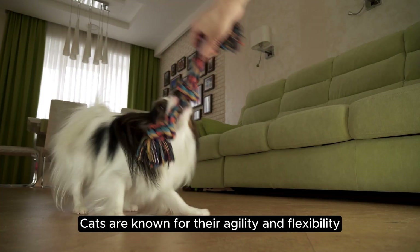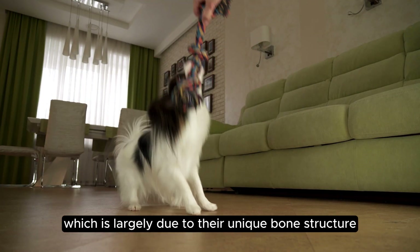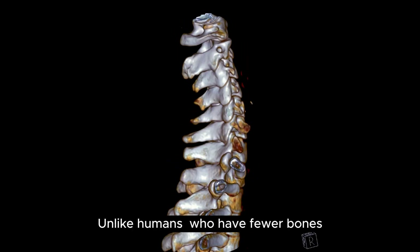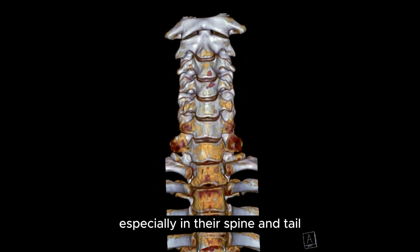Cats are known for their agility and flexibility, which is largely due to their unique bone structure. Unlike humans, who have fewer bones, cats have a higher number of bones, especially in their spine and tail.